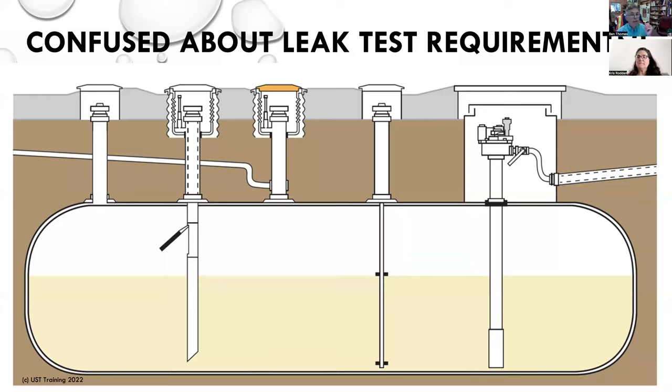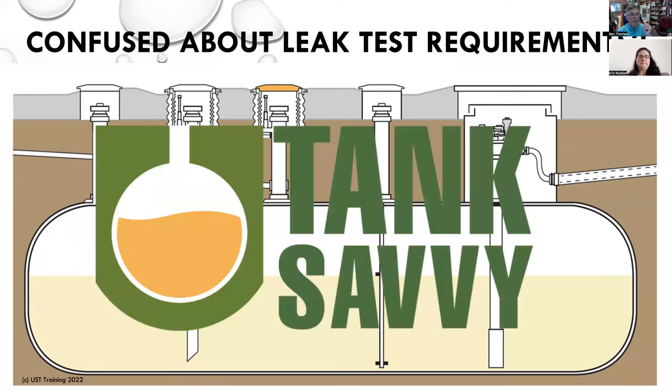One thing I really want to do here — we use the word 'tank savvy' a lot. We want operators to be tank savvy. And admittedly, it is easy to be confused about what the leak test requirements are. There are all these different tests out there. Some person might have this type of tank system, another person might have another. And so it can be a little overwhelming. I'm going to attempt — and this is the first time I've ever done this webinar live — to present this information in a way that's maybe a little bit easier to digest.